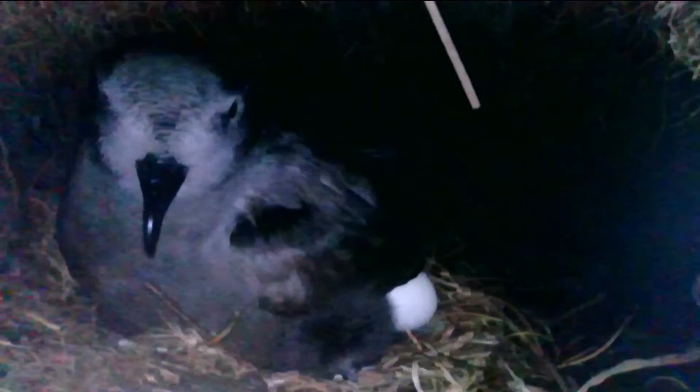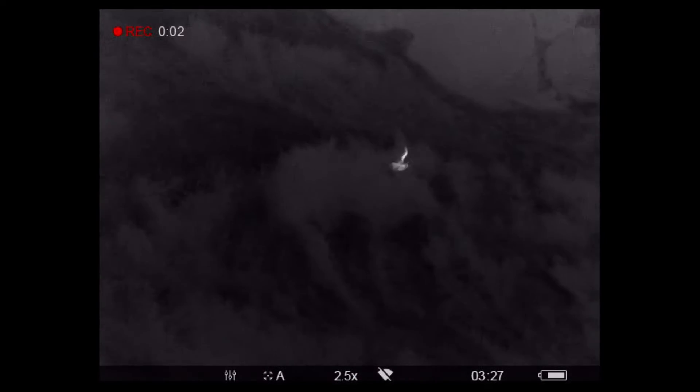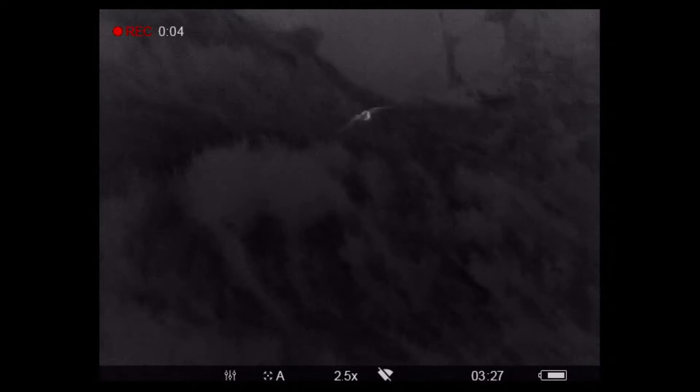At each nest, birds take turns to incubate the egg. One bird stays in the nest, keeping the egg warm for up to five days at a time, whilst its partner is away feeding at sea. When the partner has collected enough food, it returns to the nest at night, and the pair swap over.